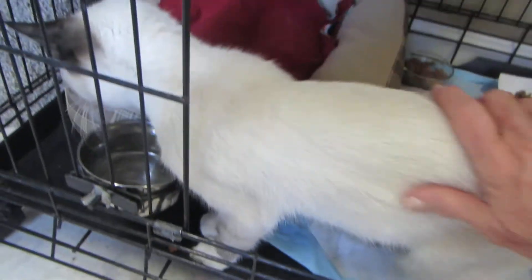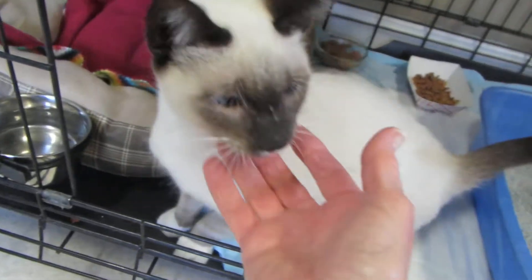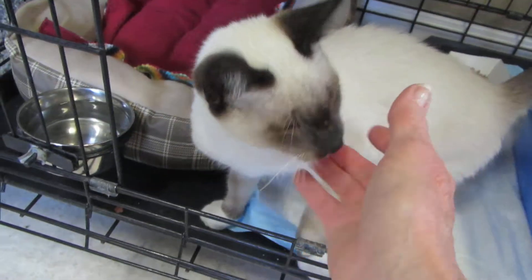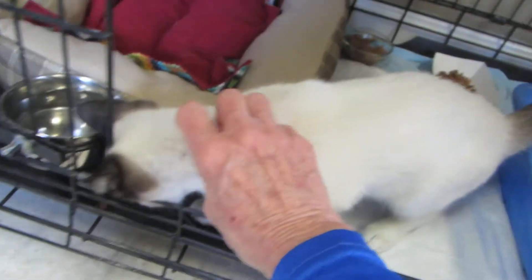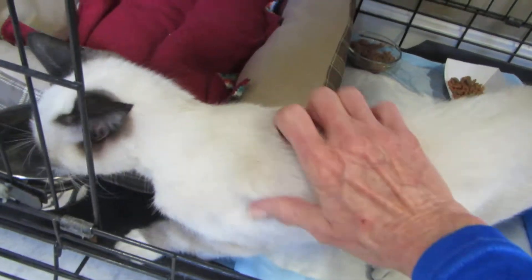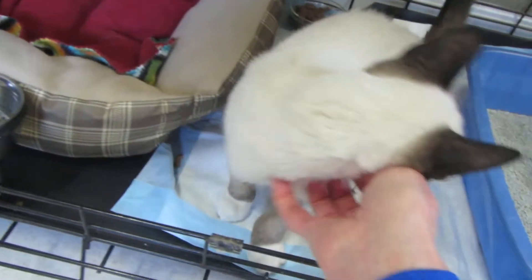He's very confident and outgoing. Hopefully I can get him in to see my vet next week with the holiday. I'm not really sure, but hopefully we can get him all squared away and getting ready to go home shortly after Thanksgiving.